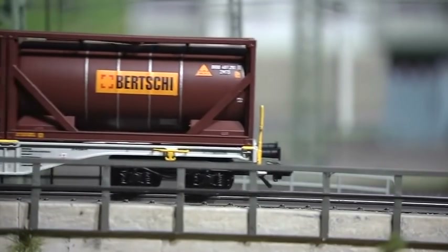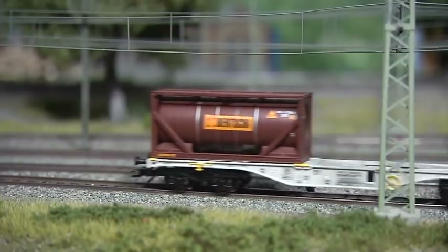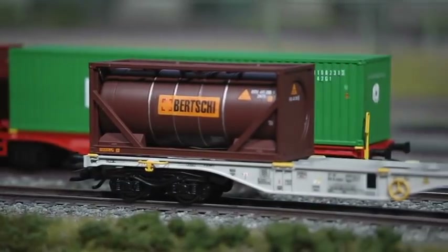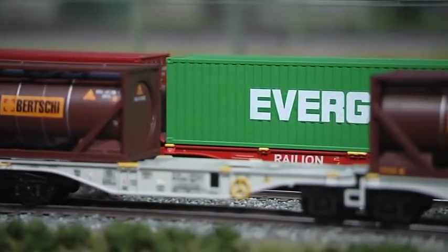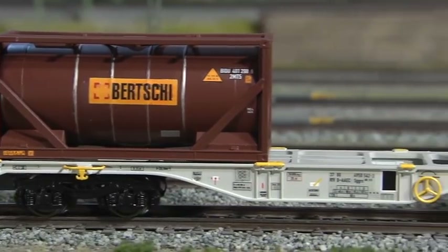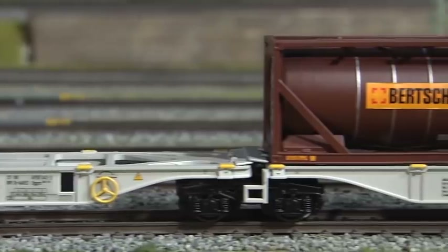In addition, there will be a 20-foot tank container available. All these different cars can be easily combined to form an authentic trainset. The shunting hooks and the railings at the front and rear end of the car have been mounted separately.